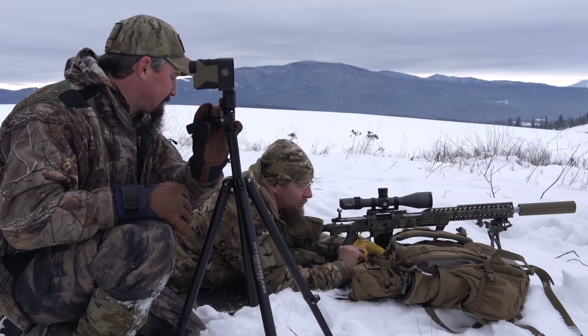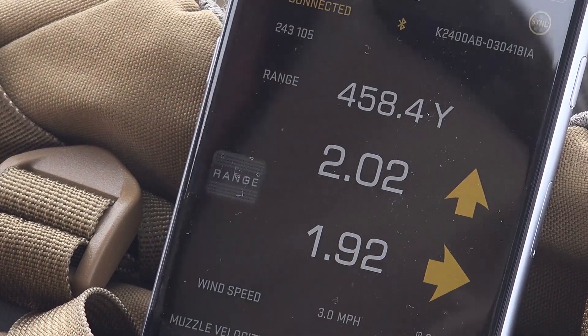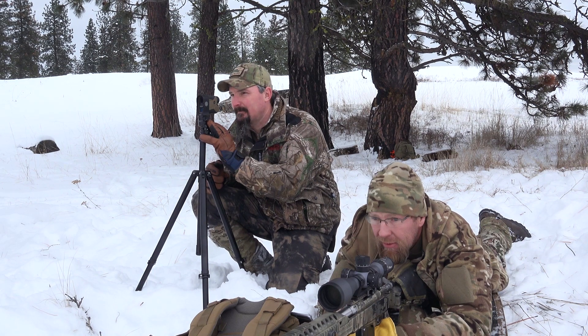Once this is synced up it will give us our lead. So with the wind, our lead on the leading edge is 1.9 mils. Is that what you got in there? Yep.